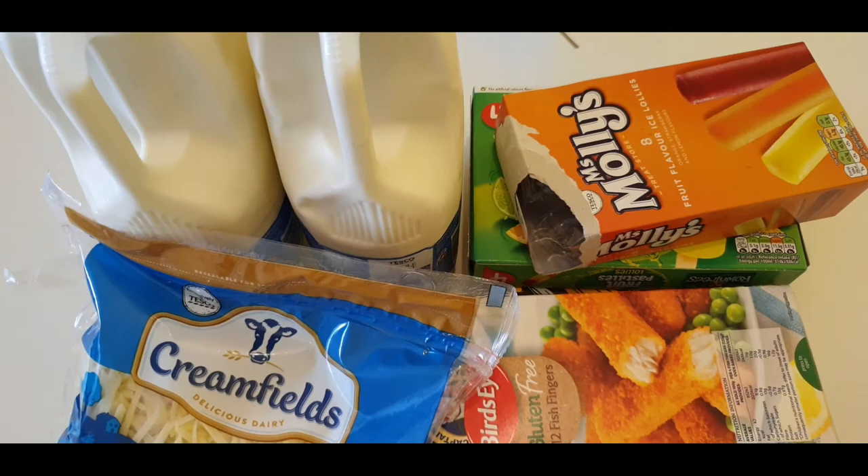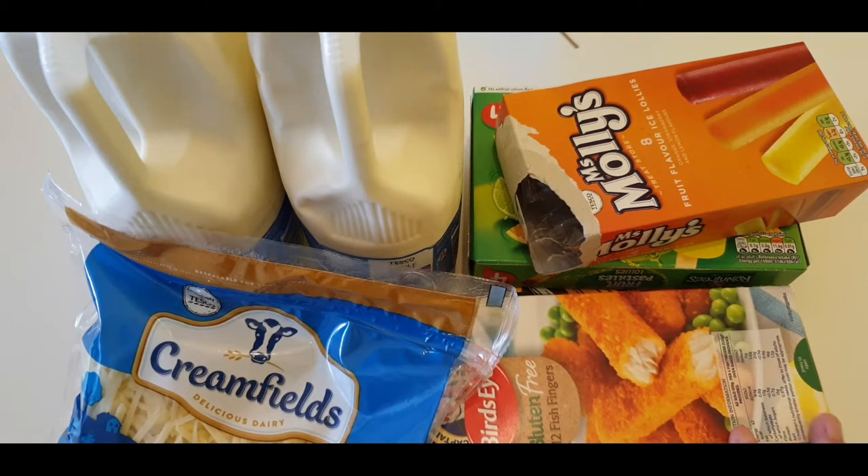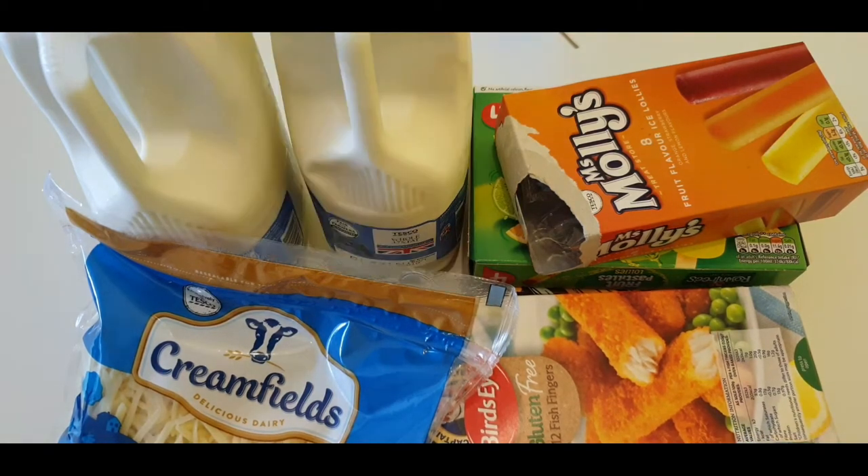How are you all doing? We are all hoping that you are all in good health and staying safe and doing okay. Guys, welcome to another shopping haul video! Let me show you first the frozen items.